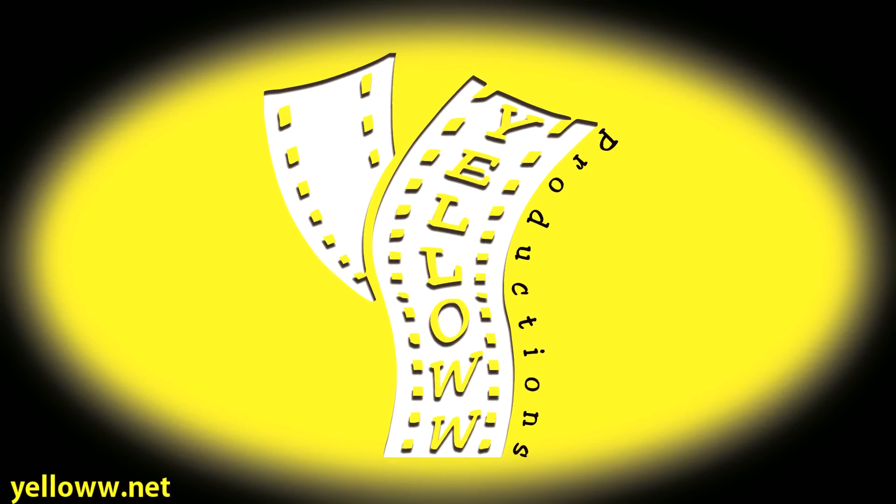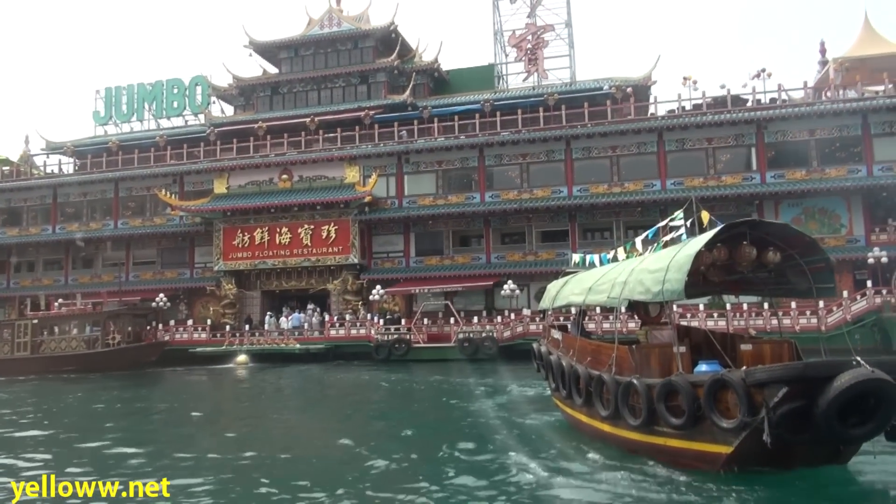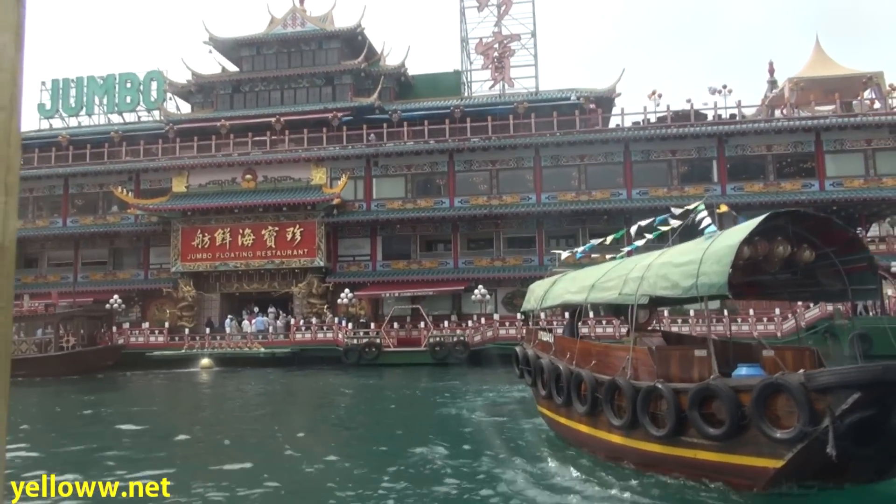Yellow Productions presents the Jumbo Floating Restaurant in Hong Kong. The Jumbo Kingdom Floating Restaurant is located on the south side of Hong Kong Island in the Aberdeen neighborhood. It was originally built in the 1970s and has now been joined to another floating restaurant.